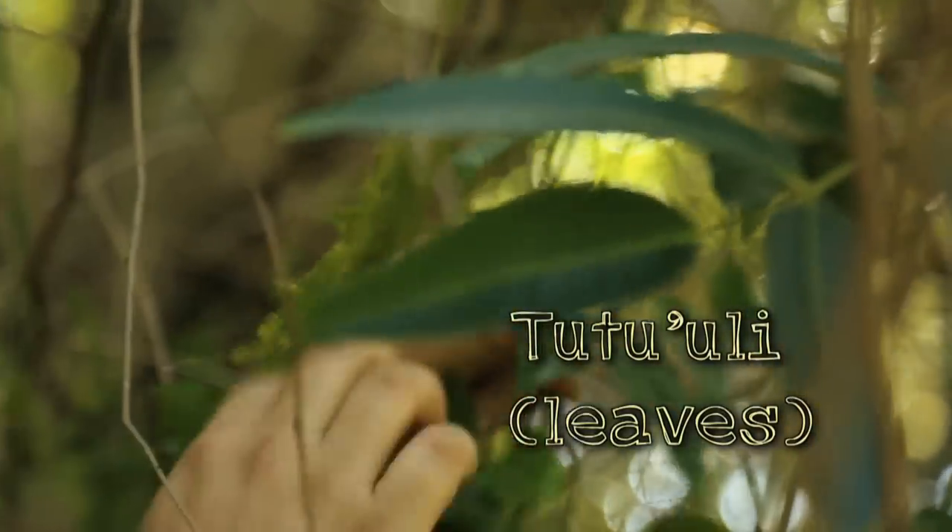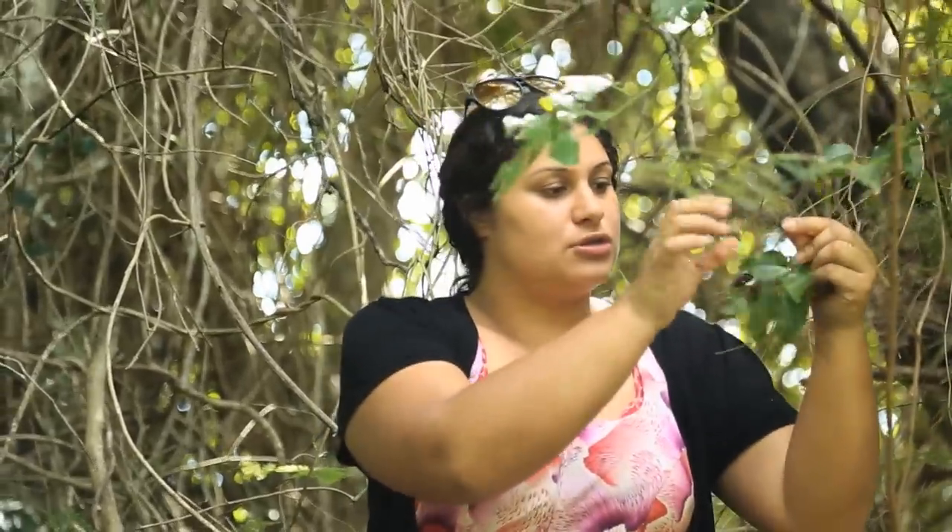I'm good, I don't need it right now. The leaves of the tutu uri are also used for sore teeth — you just give that a bit of a chew. Don't swallow.